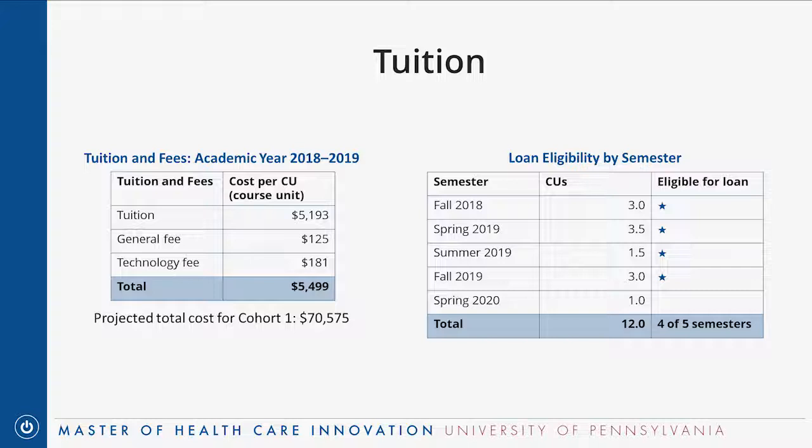DS asks if Penn Med/HUP faculty can use tuition credits for this program. Yes — if you're a Penn employee, you can use your employee tuition benefits towards this program.